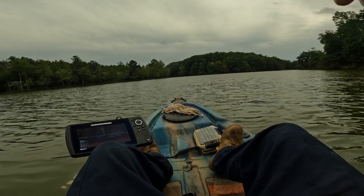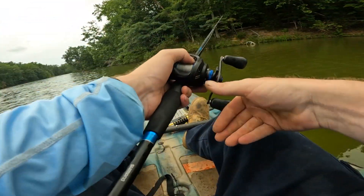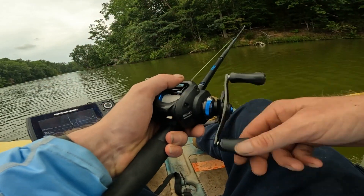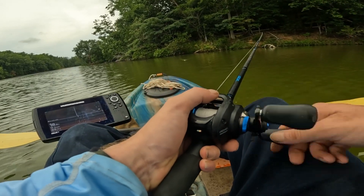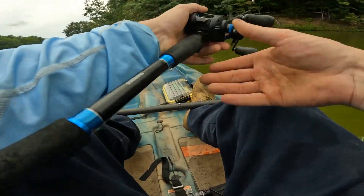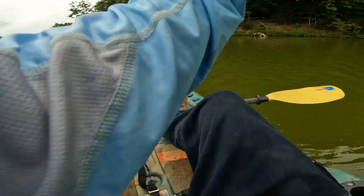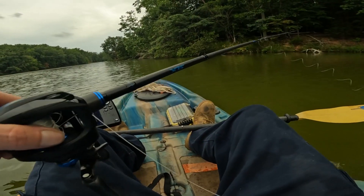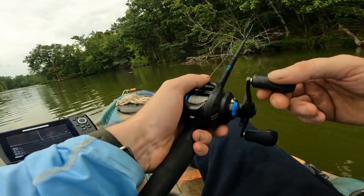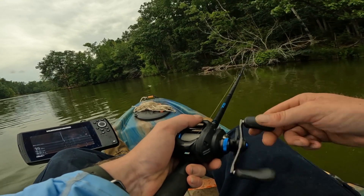I'm going to get up the lake here. The wind is blowing me back this way, so I'm just going to try to work it around. Whopper plopper time guys! Let's see what the old whopper plopper is capable of. Something has got to be hungry. Rachel's already caught one.